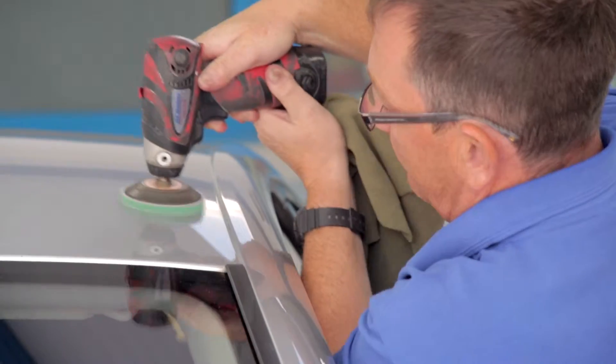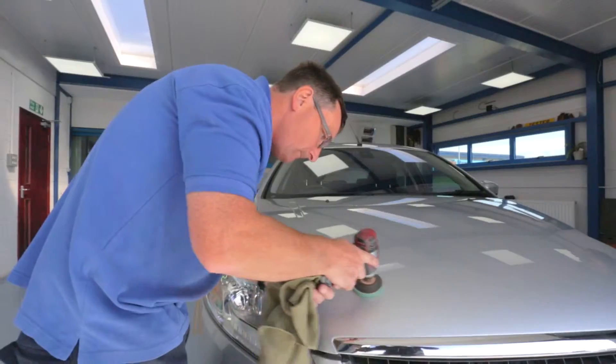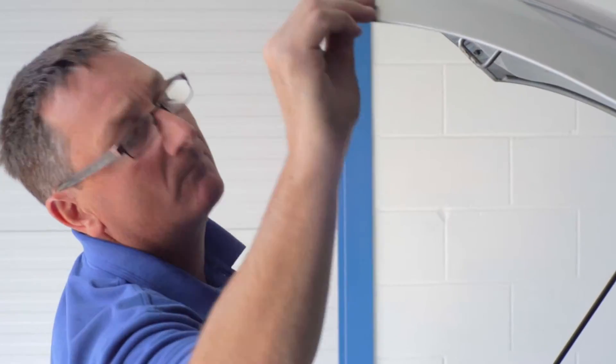After each repair, every vehicle is thoroughly valeted inside and out to remove all repair residues and leave you ready for the road, returning it to its pre-accident condition.